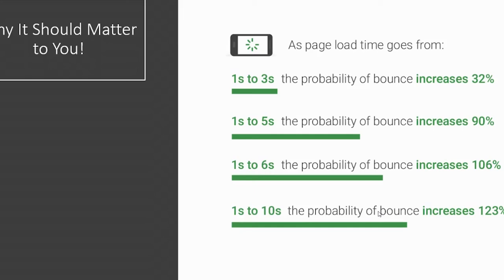When page load time goes from one second to three seconds, the probability of a bounce increases 32%. When it goes from one second to five seconds, the probability increases to 90% — so once it goes past three seconds, it rises astronomically. At six seconds it's 106%, and at ten seconds it's a 123% increase in the probability of a user leaving your website. Speed plays a huge role in whether or not the user is going to engage with your site and engage with your business.